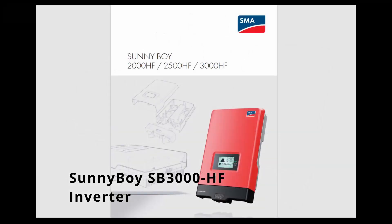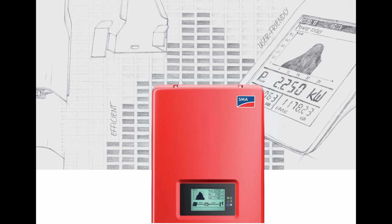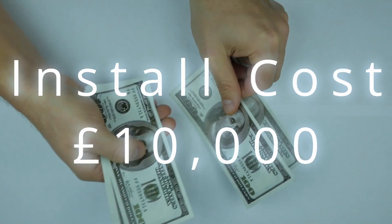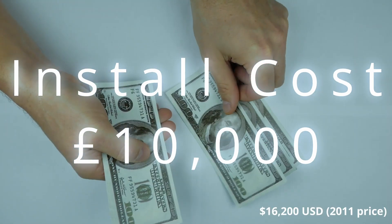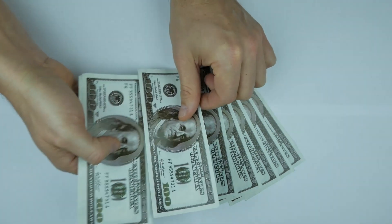That gave a total of 3.3 kilowatts of DC solar power. Along with the panels, a Sunny Boy 3000 HF grid-tie inverter was fitted, which provides up to 3 kilowatts of power from the 3.3 kilowatts maximum the panels can produce. At the time I paid nearly £10,000 for the installation, which is about double what it would cost today — you can see how dramatic the drop in solar panel prices has been in just 10 years.